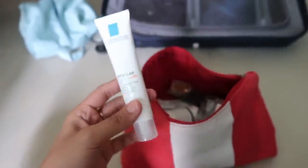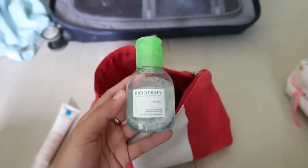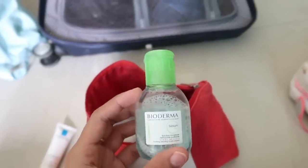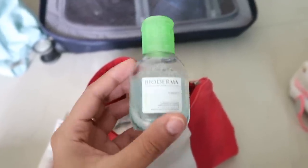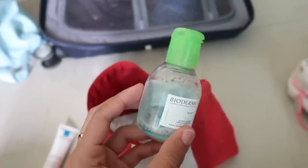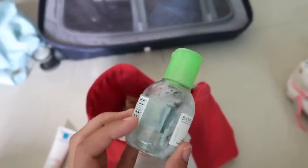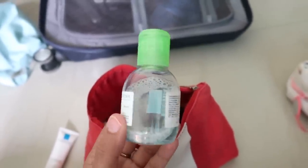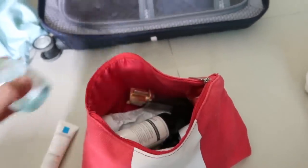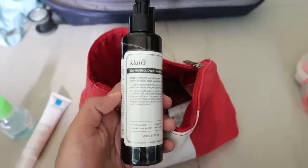Since I was going to be out in the sun for a really long time, I got this brand new version of the Effaclar Duo. Then I have Bioderma — something I absolutely love. This is the CREALINE H2O one, so it's meant for sensitive and acne-prone skin, and it also removes waterproof eye makeup and lipstick really well. I like to use this first.